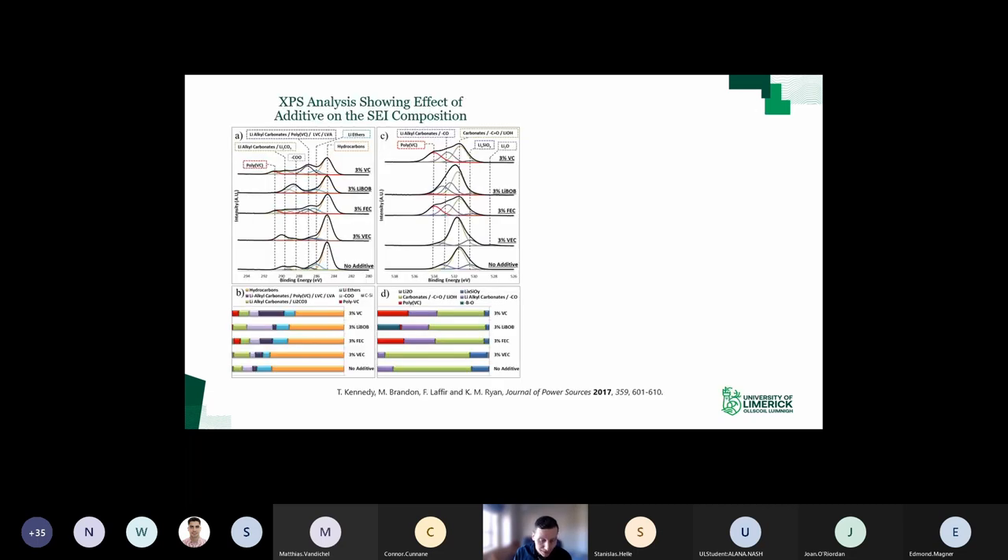We did XPS to analyze the chemical composition of the SEI layers. For the VC and FEC electrolytes, there was a significant concentration of poly-VC in the SEI layer - about 6% concentration by weight. For LiBOB, it was present at about 1% concentration. What poly-VC does is provide flexibility to the SEI layer - in large enough concentrations, you get a more flexible SEI layer. So when silicon expands, the SEI layer is less prone to cracking, meaning you don't get this continuous deformation and reformation of the SEI layer.